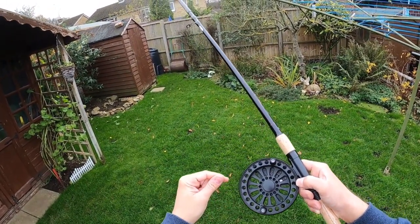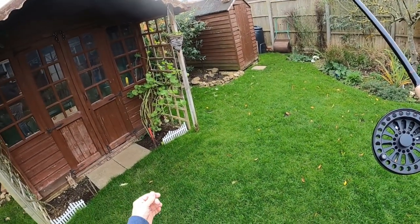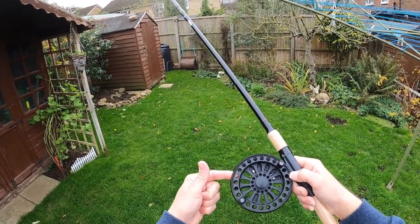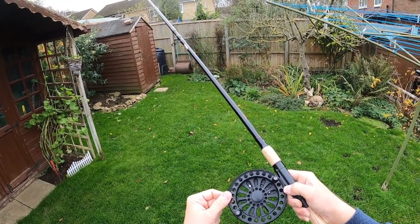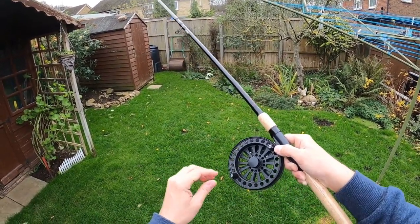Just a couple of issues I noticed: when I put the line on, it got a bit twisted, so when a lot came out it was twisting together at some points, giving me a couple of tangles. That's just one to watch when you're loading the line — when spooling up, make sure you're not getting any twists. Keep the spool you're taking off from fixed to avoid that.